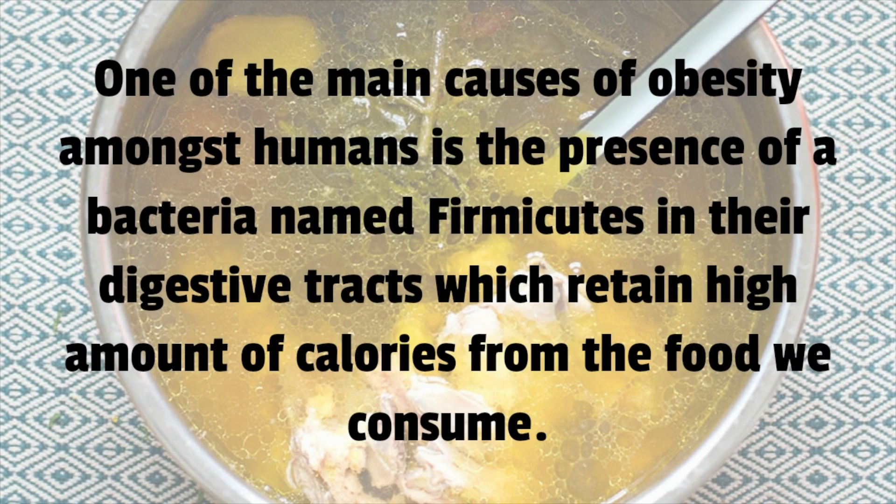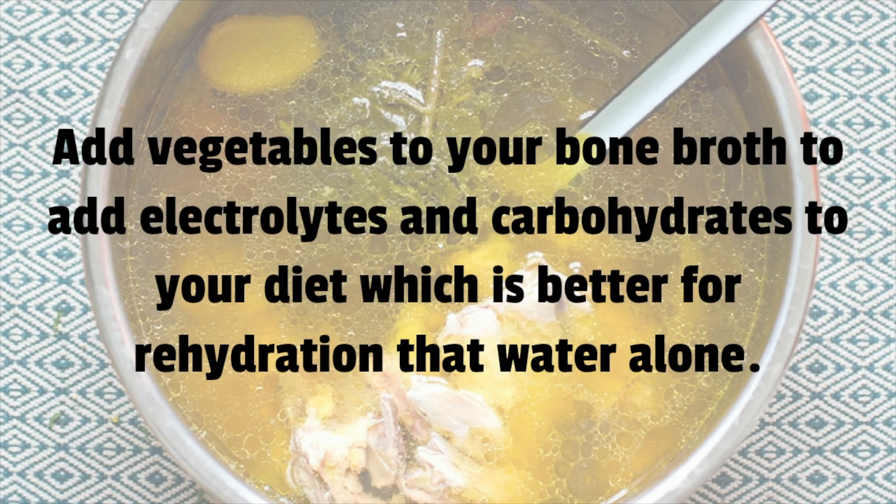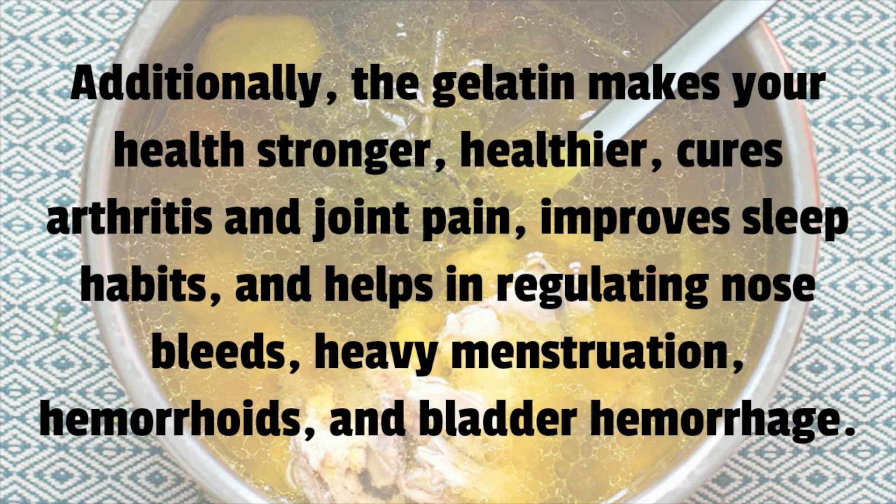One of the main causes of obesity amongst humans is the presence of a bacteria named firmicutes in their digestive tracts, which retains a high amount of calories from the food we consume. L-glutamine present in bone broth is known to reduce firmicutes and thus help in weight loss. Adding vegetables to your bone broth also adds electrolytes and carbohydrates to your diet, which is better for rehydration than water alone.